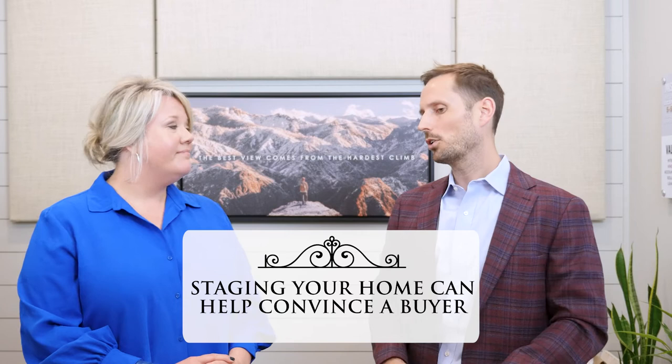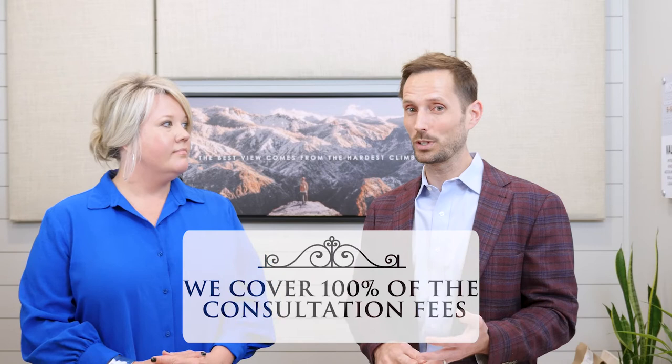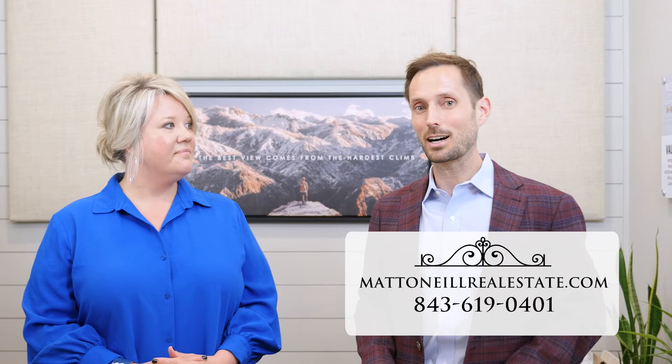So Shannon, if somebody hired Matt O'Neill Real Estate to sell their home and wanted you to come be the number one interior designer for their house, how much would it cost them? For Matt O'Neill agents, it's free for our clients. Matt O'Neill actually covers 100% of Shannon's fee because we are that passionate about you selling for top dollar and getting your home sold in a competitive market. If you're thinking of selling, reach out to us — just go to MattONeillRealEstate.com, give us a call, and we're there to get your home sold.